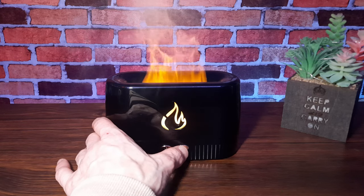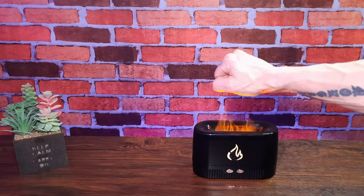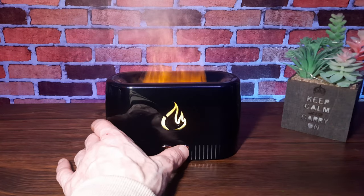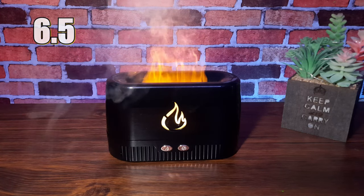There are a couple of settings: you can turn it on or off and you can also change the intensity of the flame. This flame looks very realistic — it looks awesome at night time on the corner of the desk or on a shelf somewhere. I really like this and I use it most days. I give it a solid 6.5 out of 10.